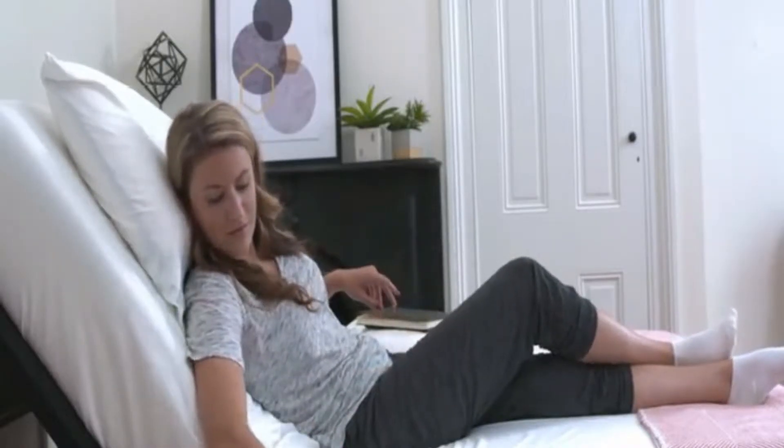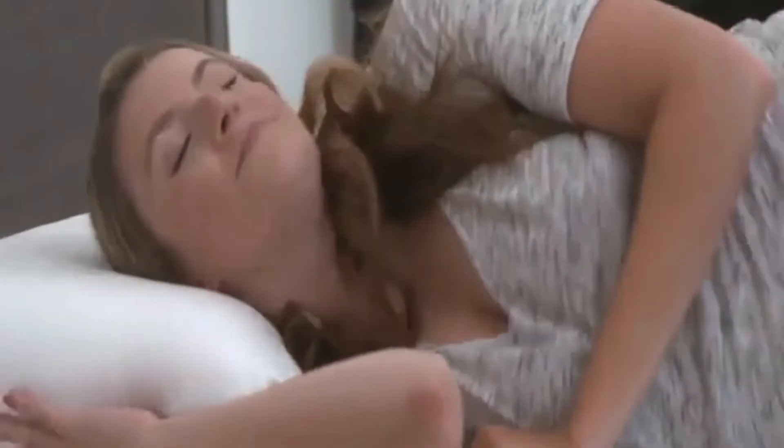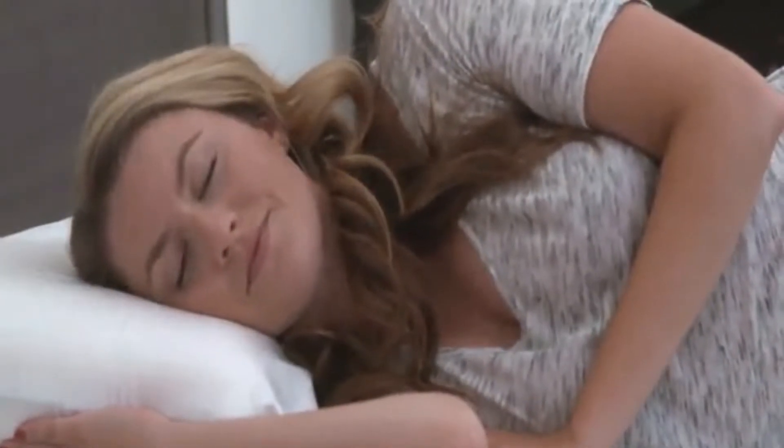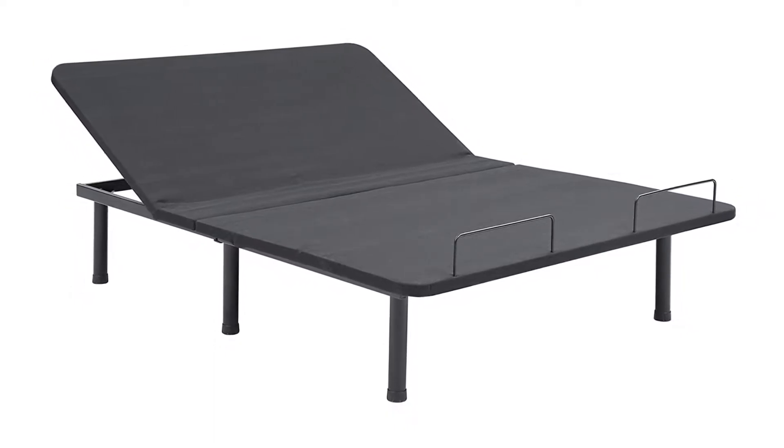This base is the most incredible purchase I've ever made. Easy setup, everything works, the recline levels are perfect, and the three-massage feature is so nice, raves one reviewer. And the anti-snore feature completely fixed my husband's snoring.